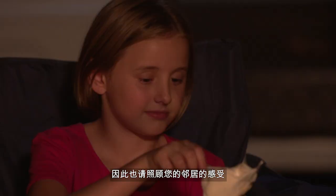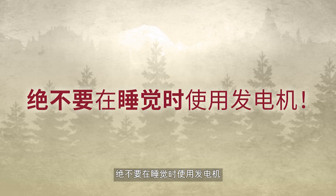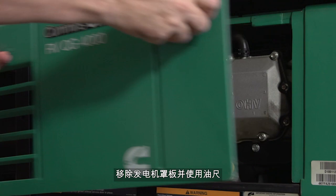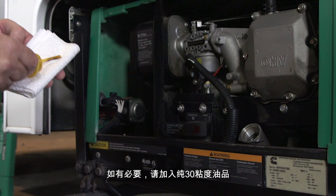Many campgrounds have quiet hours when a generator cannot be used, so please be considerate of your neighbours. And most importantly, never use the generator while you are sleeping. The generator uses gasoline from the motorhome's main tank — the tank must be at least one quarter full for it to operate. Used regularly, it will require some basic maintenance: remove the access panel and using the dipstick, check the oil after every six hours of use. If necessary, add straight 30 weight oil.